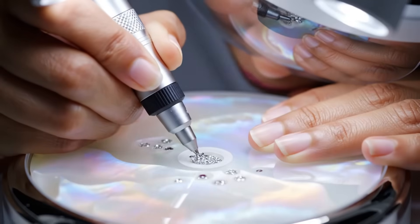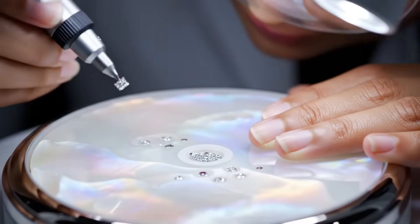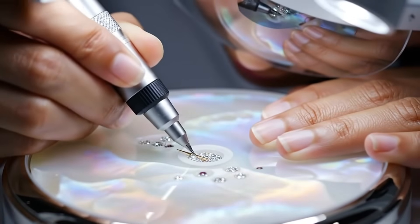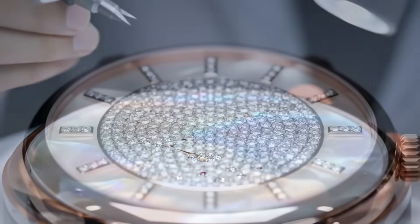For luxury watches, precision is measured in microns. We use diamond dust and tiny melee stones to create markers that will last a lifetime. The final step for the watch: securing the external stones. Even the bezel setting requires a steady hand and a diamond-tip tool.